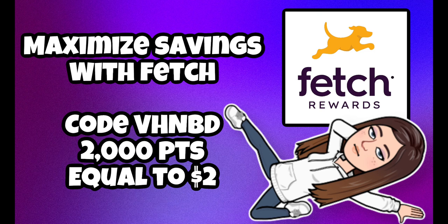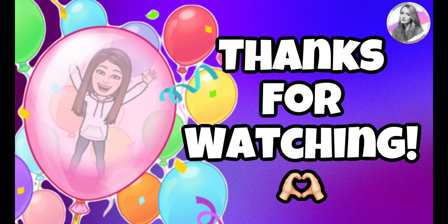A tip: always scan your Dollar General clearance receipts with Fetch Rewards. Most of these brands are on Fetch, and unlike Ibotta where you clip offers, Fetch automatically finds the offers when you scan a receipt. Every 1,000 points equals one dollar. If you haven't used Fetch yet, sign up with my referral code on the screen — you'll get $2 (2,000 points) and I'll get $2 toward your first receipt.